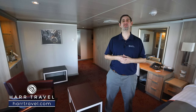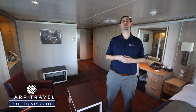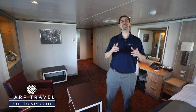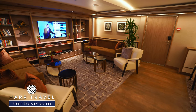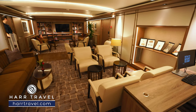Greetings everyone, this is Danny from hardtravel.com, your Holland America suite experts, and today I'm on board the beautiful Koenig's Dam. This particular category is my personal favorite here on the ship — this is an aft corner Neptune suite. I love the Neptune suites with the Neptune Lounge; you've got access to the concierge that really takes the entire experience to the next level. Of course, it's a great social space as well.